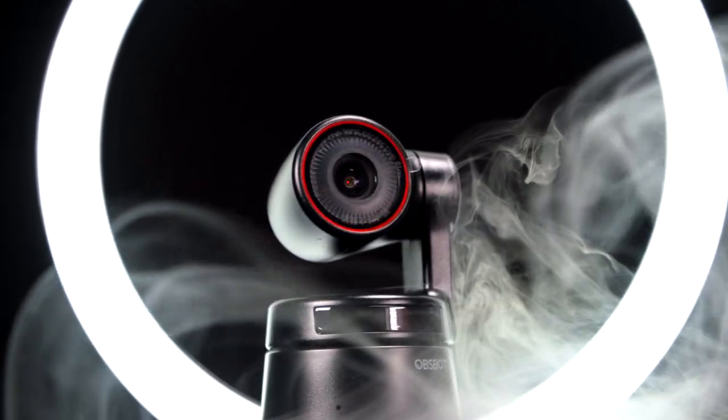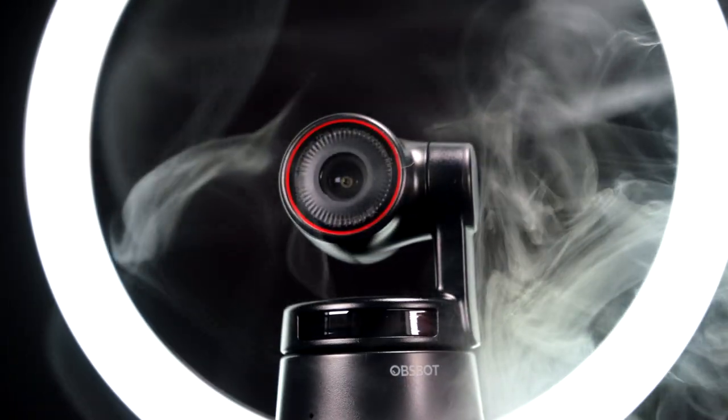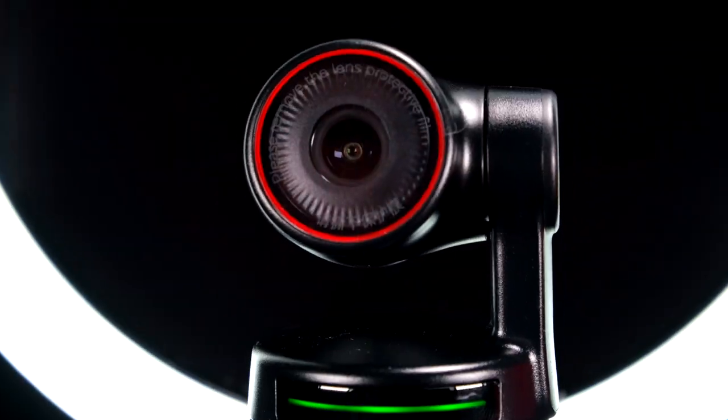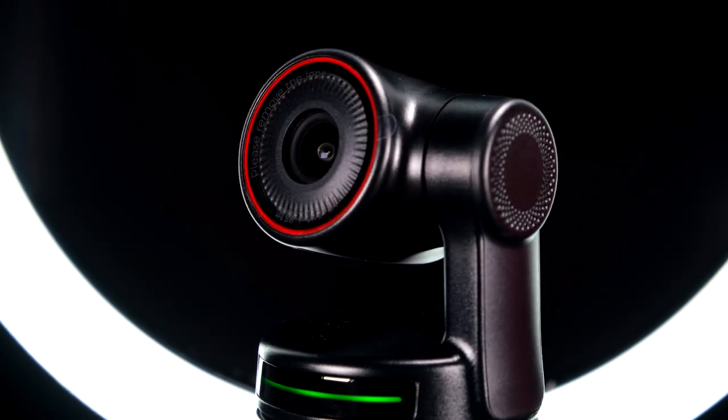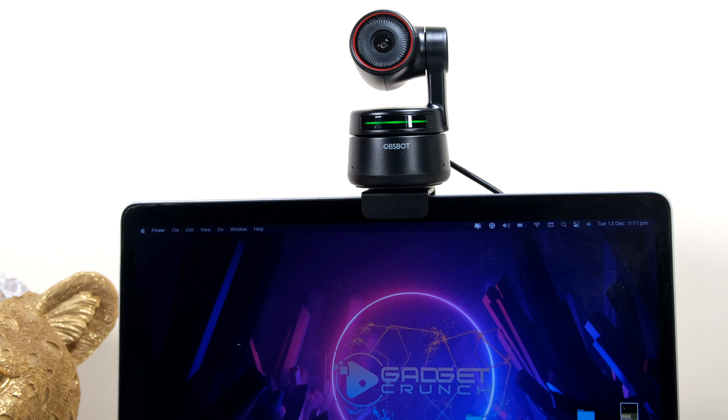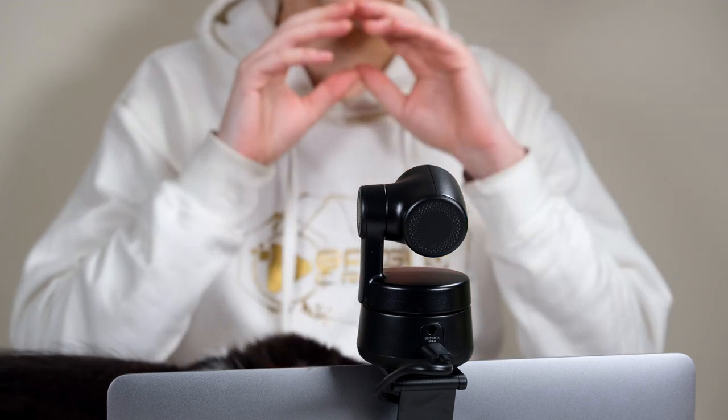Webcams have become a huge necessity due to the work-from-home demand placed on the average consumer following the pandemic. With our computers' onboard webcams lacking in video quality, maybe it's time to update and get one of these. This is the OBSBOT Tiny PTZ 4K webcam, and it isn't your average camera.